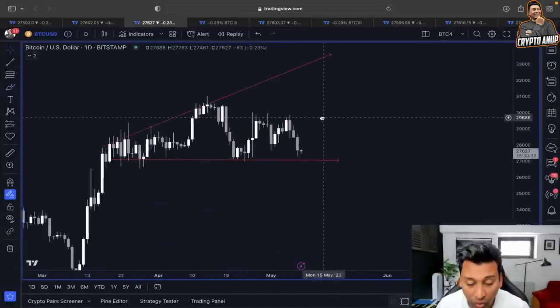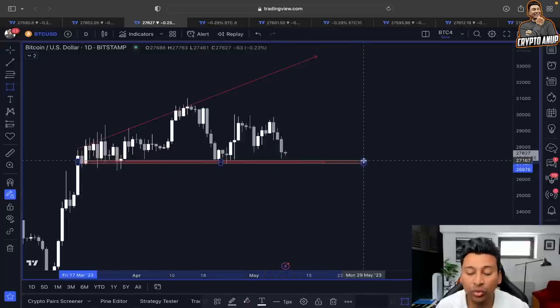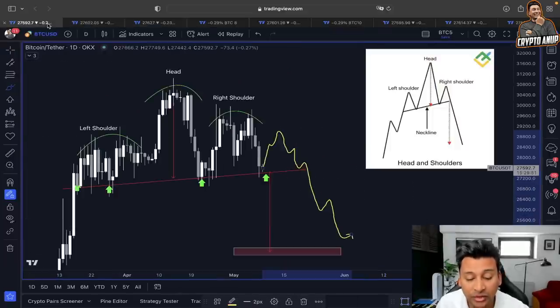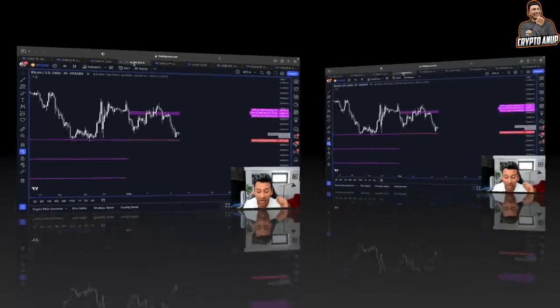Not just according to this descending triangle and not just according to this head and shoulders — the lower line is also the support from a broadening top pattern. If this broadening top support gets broken, we will be breaking one of the most important support levels around the 27,000 range, and that could trigger another bigger sell-off in Bitcoin's price action. So the price of Bitcoin must hold this key line of support around 27,000.